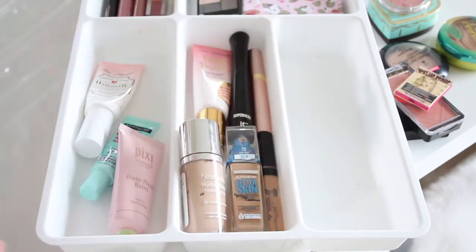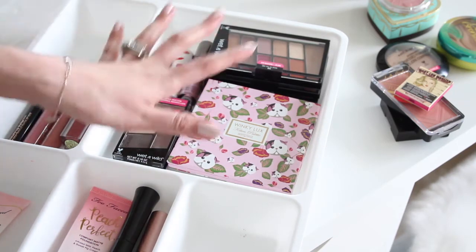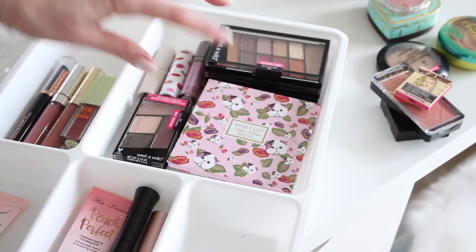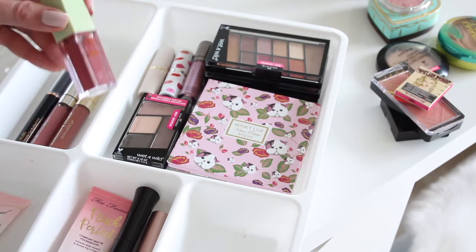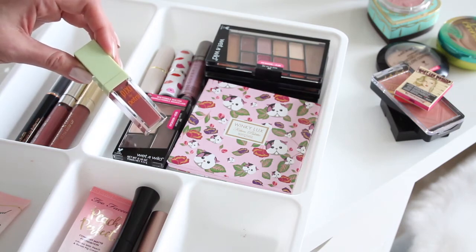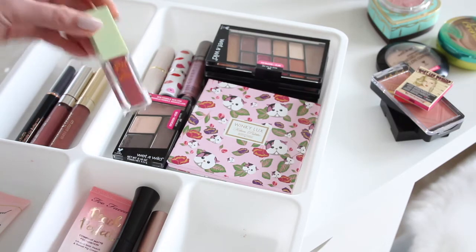Moving into the lip products section — there's also a section for new products I want to test. The first lip favorite is the Pixie by Petra Matte Last Liquid Lip in Evening Rose. I was wearing this in my drugstore haul video last week. It's a nice deep rose that still looks natural — not too dark or vampy, just noticeable in a pretty, everyday kind of way.